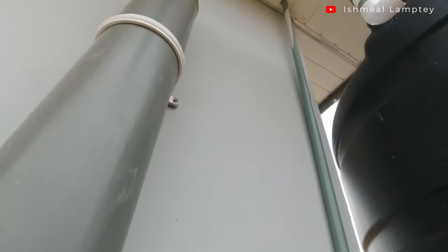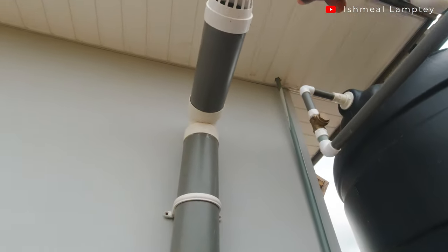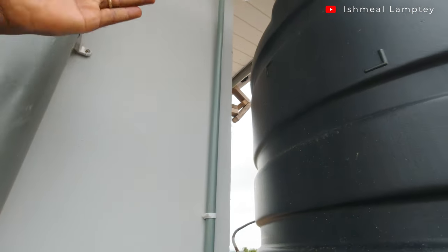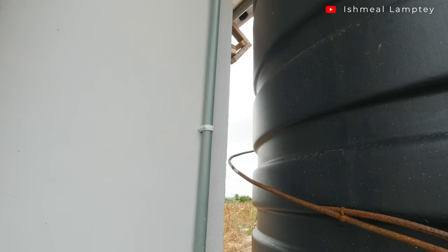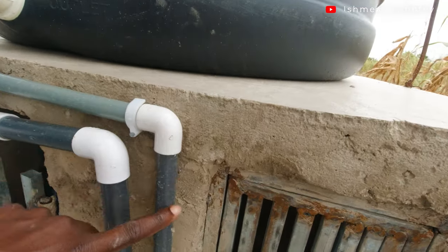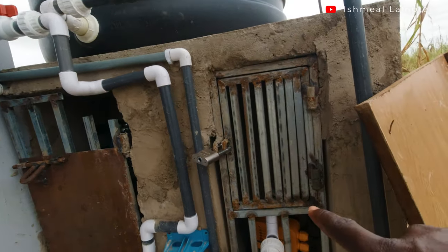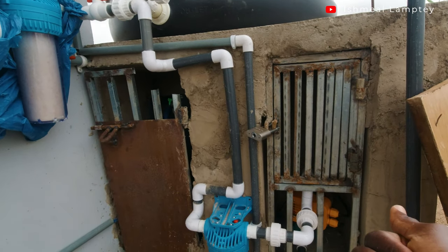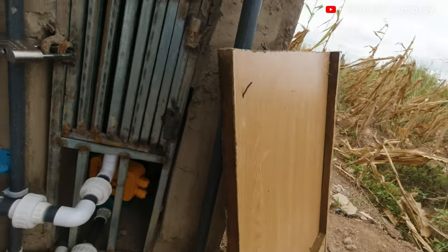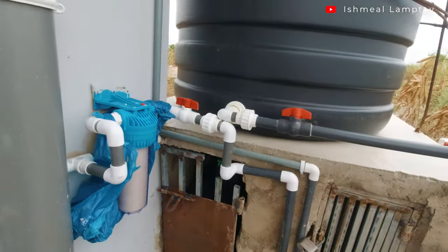We also ran an electrical cable here going to the water pump. We didn't initially make provision for that, but the electrician was able to go into the ceiling through the bathroom area and connect it. The switch is located near the sockets by the wall close to where the basin is in the bathroom. The cable passes through pipes, making sure it's not exposed, going all the way to the pump. Some may wonder about animals hiding in there — the water pump makes noise, so animals wouldn't stay.